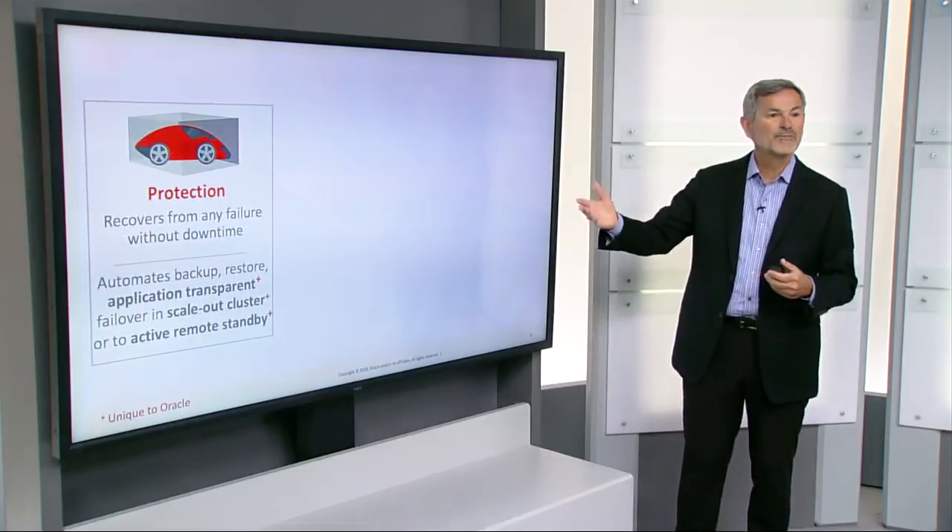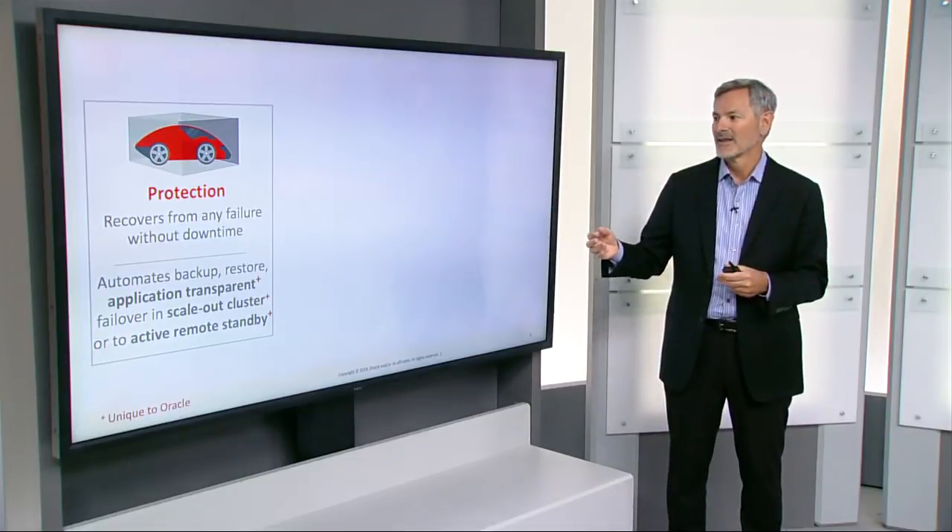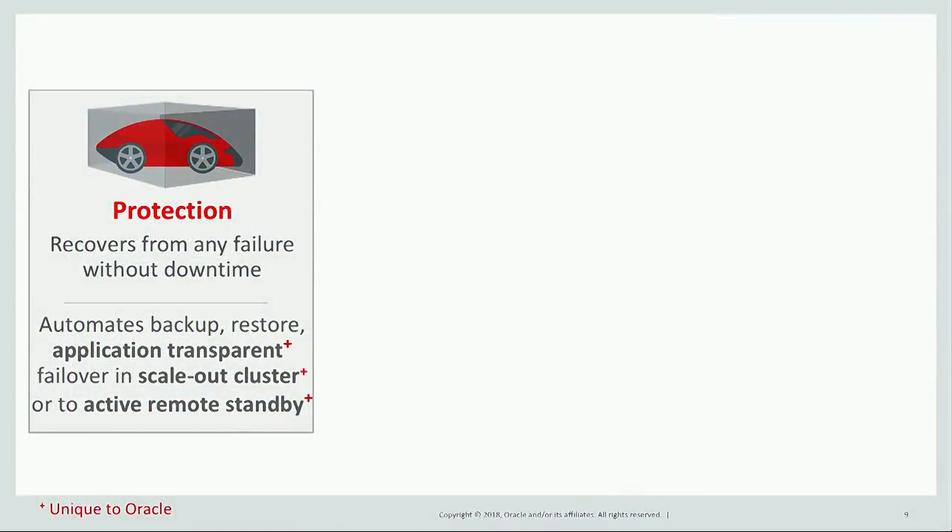In terms of protection, we protect from any kind of failure without downtime. We do this by automating all the backup and restore functions, but also by implementing an application-transparent failover, both within the scale-out cluster and across to a different region with our Active Data Guard standby.